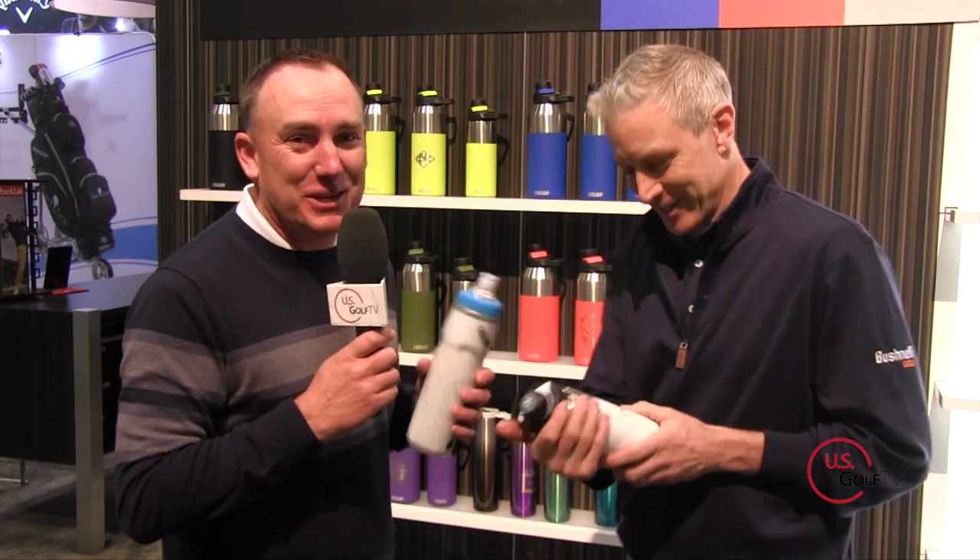If people are interested and want to learn more about Camelback and the products, where do we direct them? Go to Camelback.com — we got your back. It's a quality product, and you can tell John is already trying to steal my water bottle that I got for free, so we're going to make sure and get that back. Thanks for your time, we look forward to seeing you again. Really appreciate it, thanks for having us on.